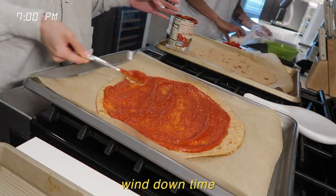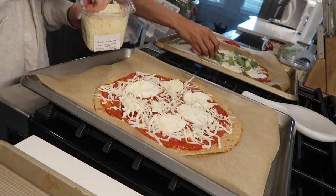It's dinner time now and we're going to make veggie pizzas tonight — time to assemble.